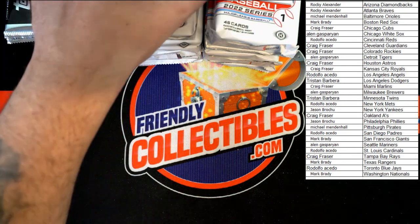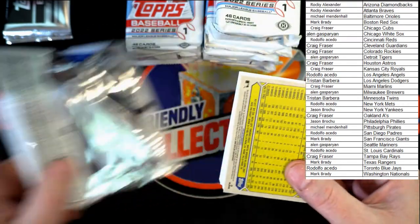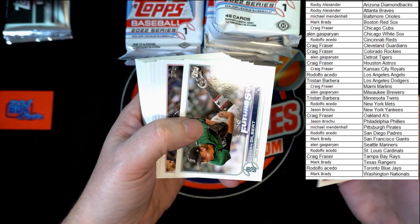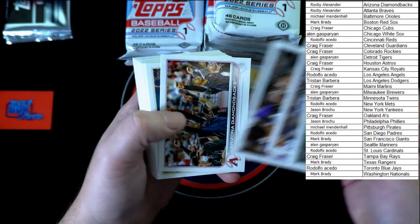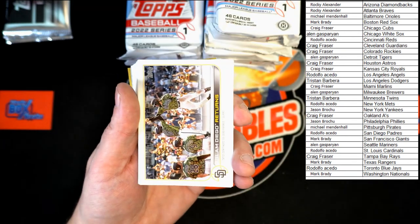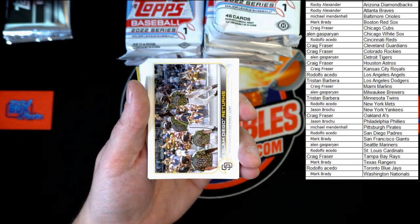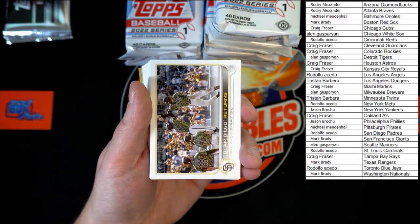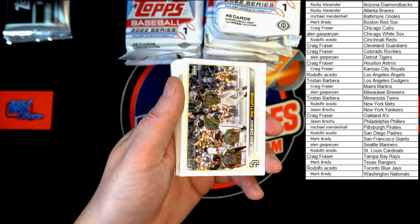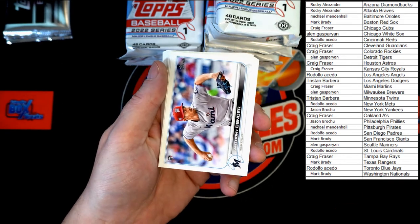Logan Gilbert Future Stars, Clint Future Stars. Trying to sort out the overhead lighting — the brightness is way up and it's washing things out a bit. Slam Diego returns. Don't mind us as we work through the technical issues. Anthony Bender.